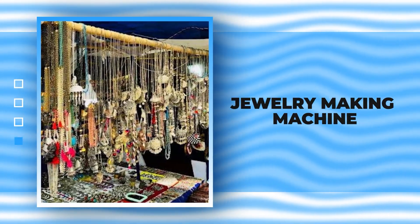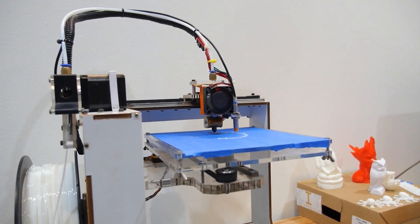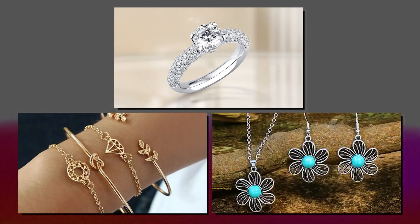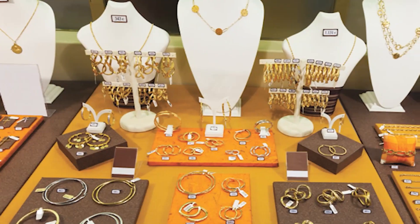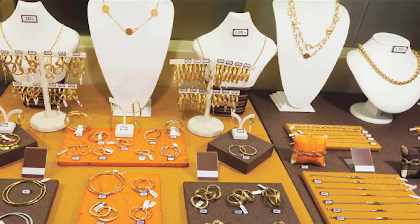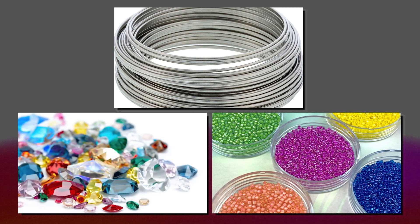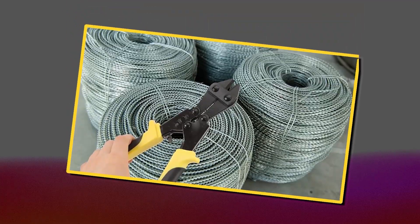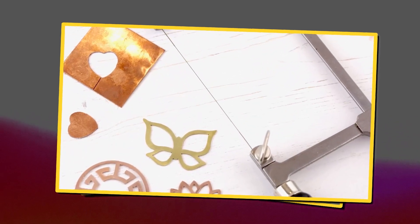Jewelry making machine. Jewelry making is a creative and rewarding business where you can dive into crafting everything from sparkling rings and elegant bracelets to stunning necklaces and chic earrings. If you're thinking about launching your own jewelry business, you'll need to stock up on some high-quality essentials like metal wire, gems, and beads. Don't forget the tools of the trade either — pliers, wire cutters, and a jewelry saw are all part of the jeweler's toolkit.